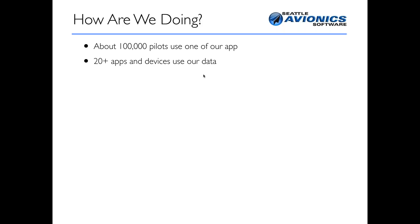How are we doing? Pretty darn well. Over 100,000 pilots use at least one of our apps — FlyQ Insight, FlyQ Pocket, or FlyQ EFB. Consider that there are about 400,000 pilots in the country, of which only about 100,000 to 150,000 are reasonably active, so just about every active pilot out there uses some kind of our app. Over 20 different apps and devices use our data, so if you're on this presentation because you heard about it from Dynon or Aspen or GRT, we supply the data to your devices as well.